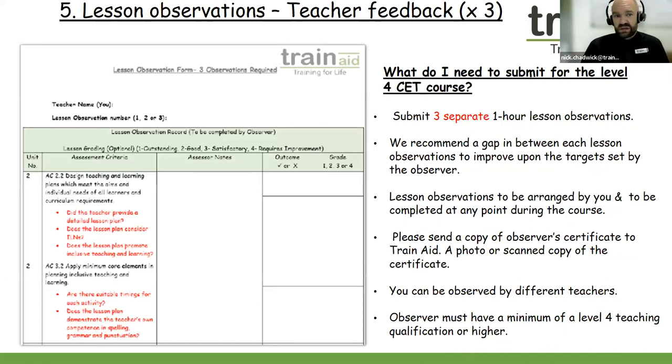One of the main criteria for your teaching portfolio is the three lesson observations. The lesson observations are to be carried out by a mentor — three separate one-hour lesson observations. These could be done at any stage during your course. I would recommend having an observation at the start, somewhere in the middle, and at the end of your course. We do recommend a gap in between each lesson so you have time to improve upon your areas for development and the targets set by the observer. The lesson observations are not graded and don't have an impact on the certificate.